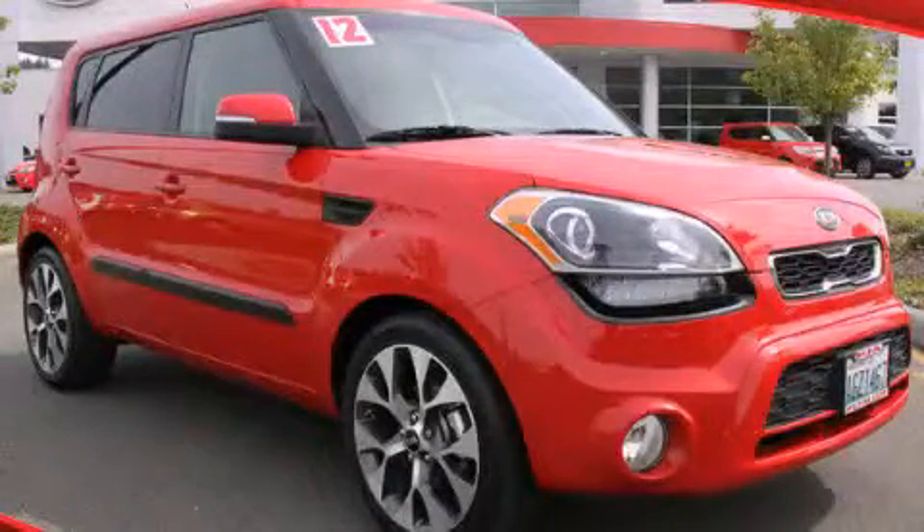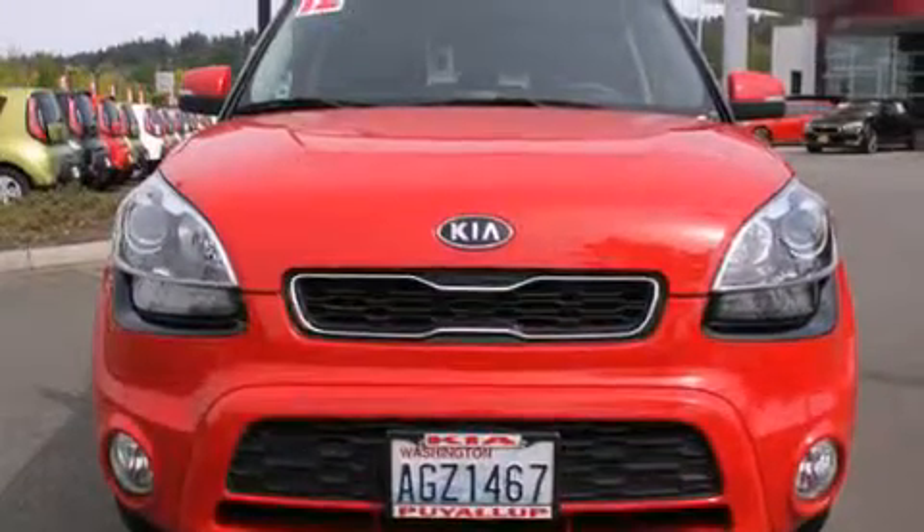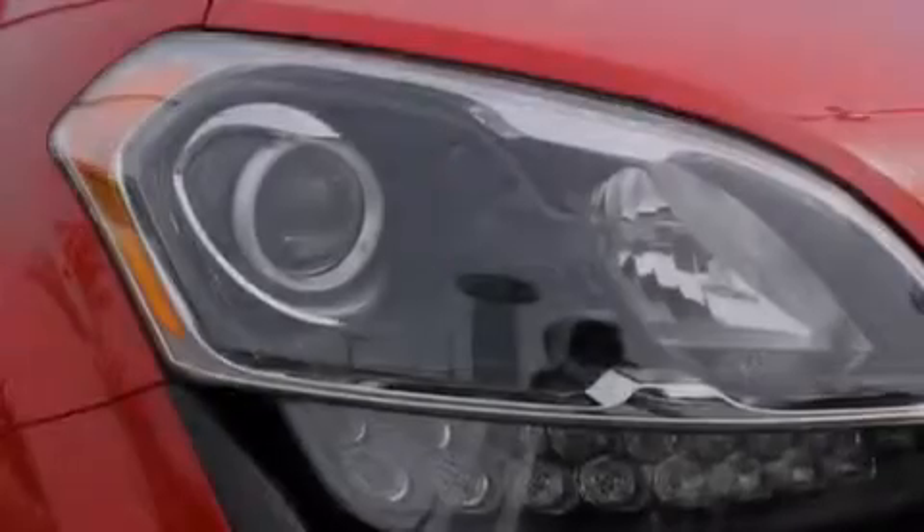This is a 2012 Kia Soul with unique styling. It features a 2.0-liter four-cylinder engine and a six-speed automatic transmission.